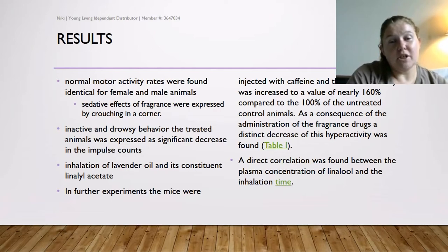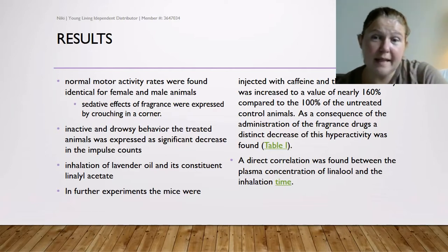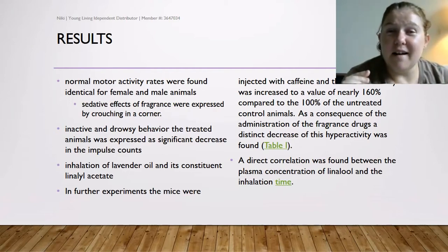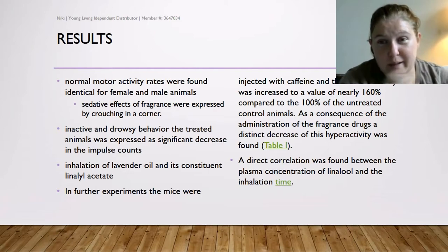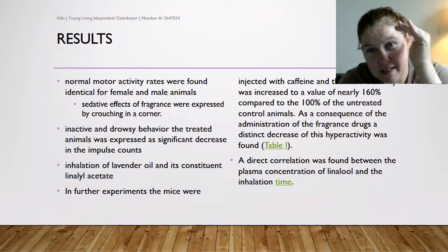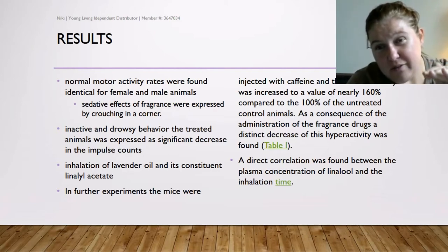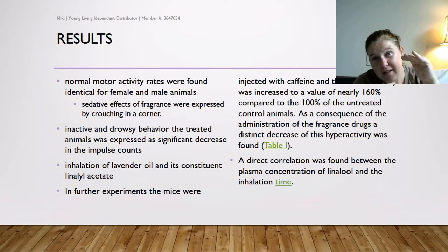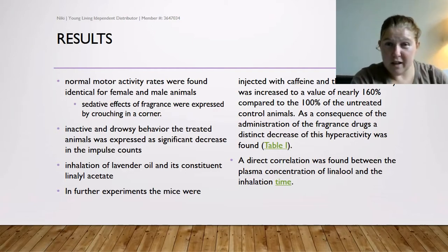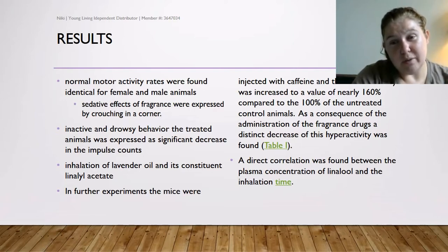Inhalation of lavender oil and its constituent linalyl acetate showed clear sedative behavior. In further experiments, the mice were injected with caffeine — which gets them excited and hyperactive — but as a consequence of the essential oil fragrance, there was a distinct decrease in their activity, going from about 160% hyperactivity back down, just as in the control group. They found a direct correlation between the plasma concentration of linalool and the inhalation time.